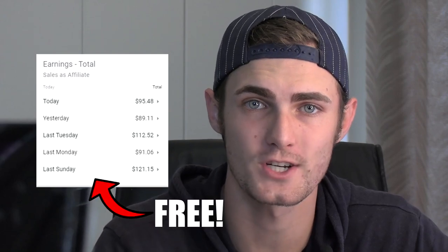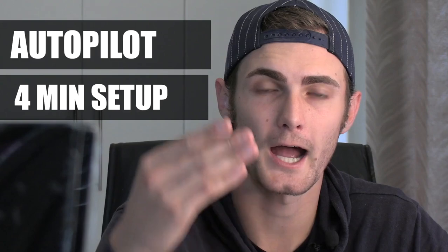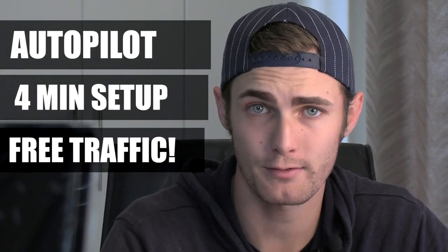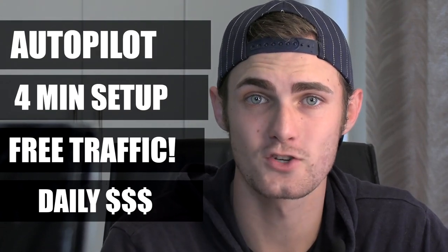In this video, I'm going to show you how to make $90 per day with this brand new free strategy that will take you four minutes to set up. It will then pay you on autopilot — it just needs to be set up within these four minutes and it will bring you tons of free traffic that will pay you daily commissions to your PayPal account or directly to your bank.